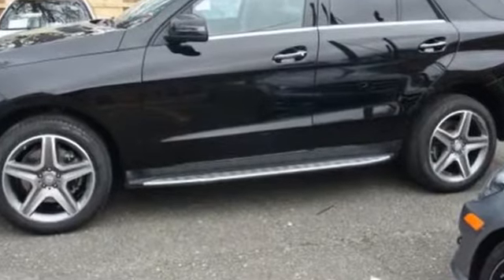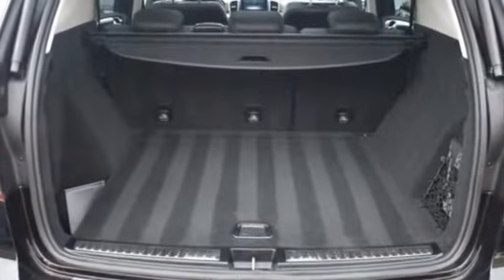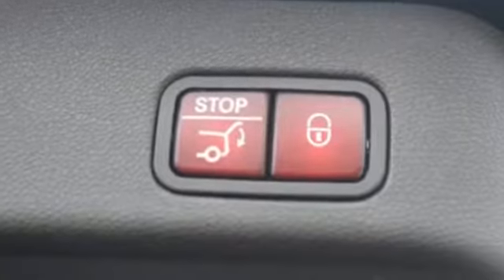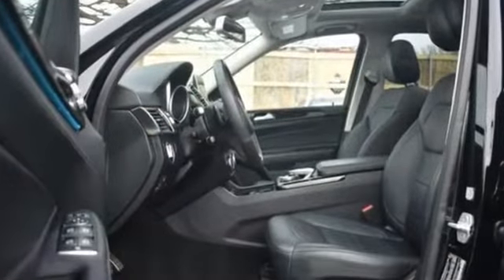Leather seats, moonroof, backup camera, memory seat, tinted windows, power driver seat, power passenger seat, pass-through rear seat, rain sensing wipers, power lift gate, and brake assist. Adventure is calling for you — drive it home today.